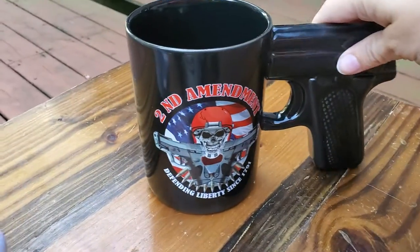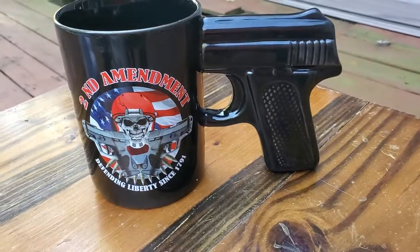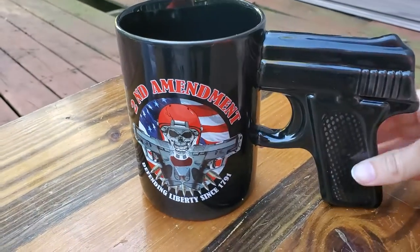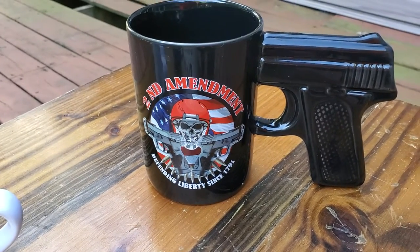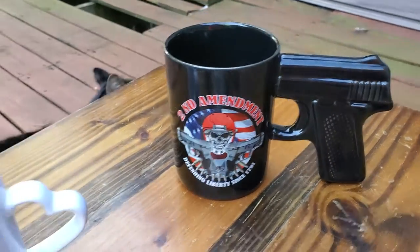And this is James' favorite cup. This was also given as a gift. There's a little mini gun on the side — it's kind of cute. That one was given as a gift probably three or four years ago from a friend.